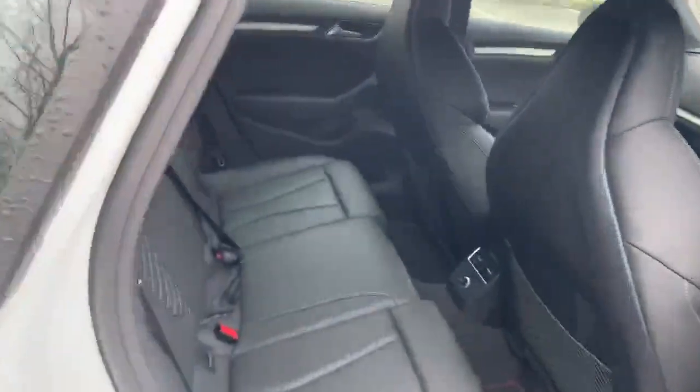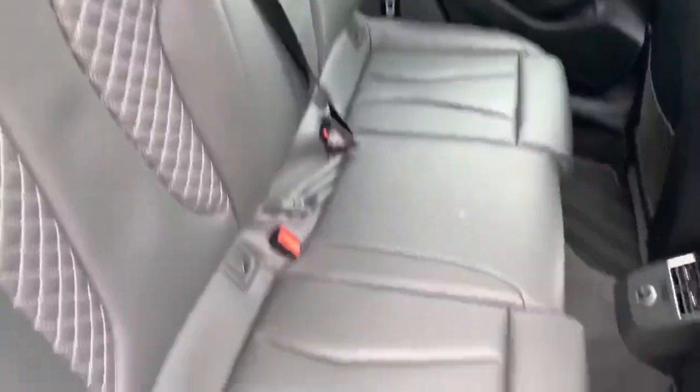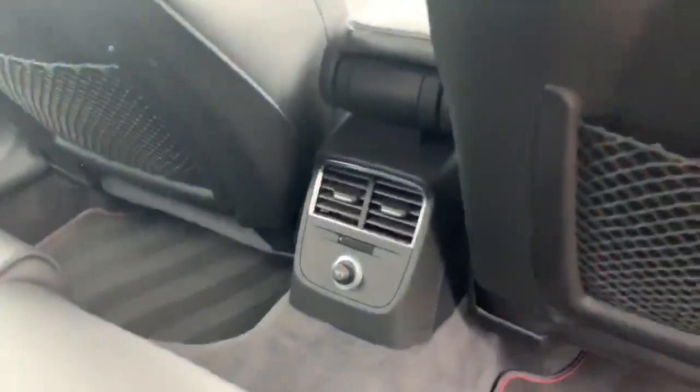Taking a look in the back of the vehicle — again with the full leather material with the contrast stitching. We also have air conditioning vents there for the passengers at the back.